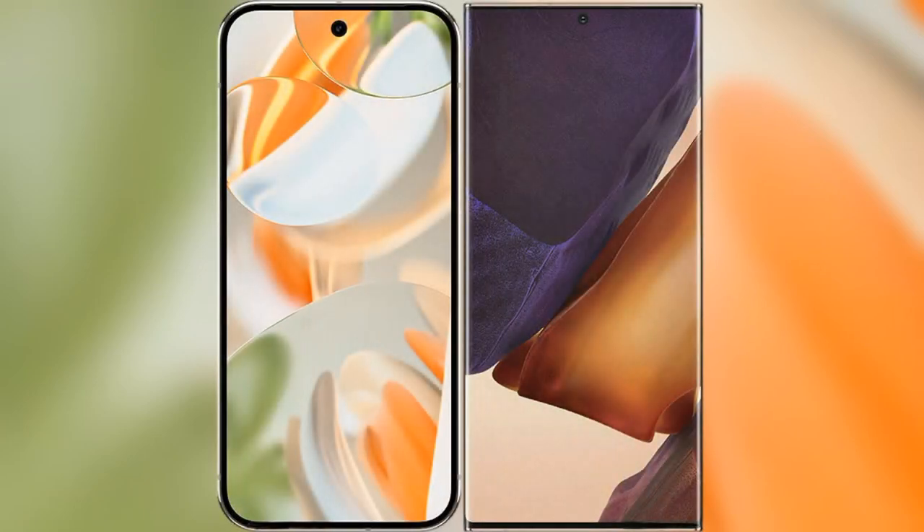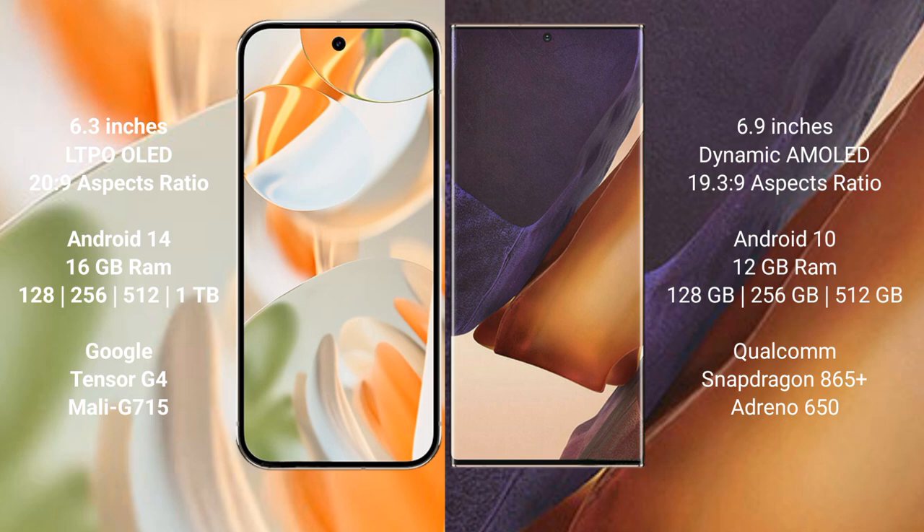We will compare the new Google Pixel 9 Pro with the Samsung Galaxy Note 20 Ultra. Google Pixel 9 Pro has a 6.3-inch LTPO OLED display with a resolution of 2952x1440. Samsung Galaxy Note 20 Ultra has a 6.9-inch Dynamic AMOLED display with a resolution of 2096x1536x9.